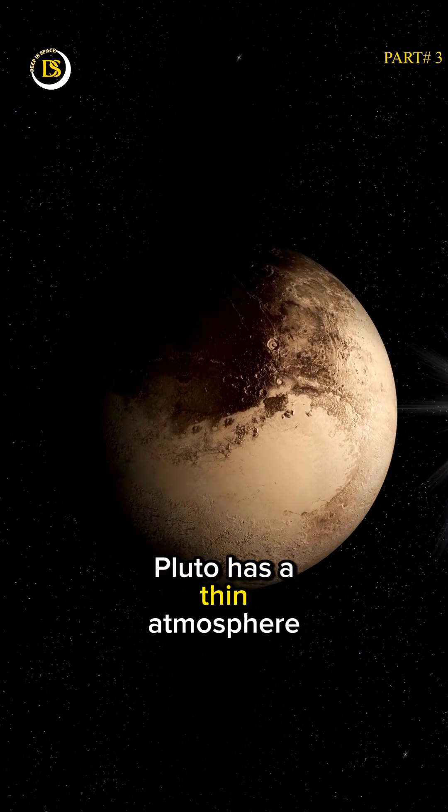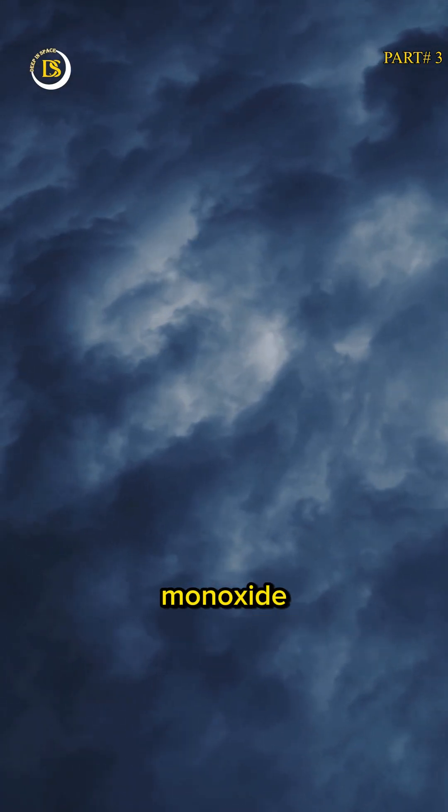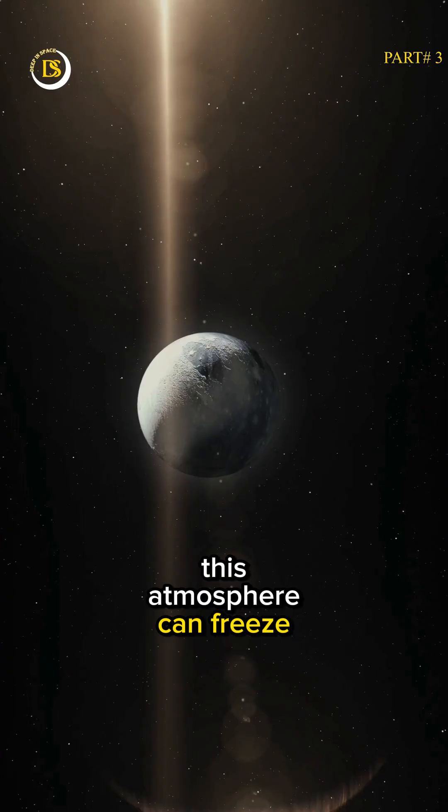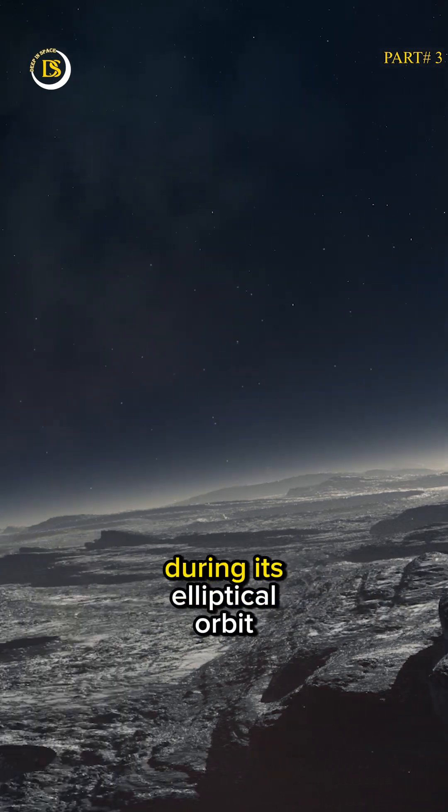Interestingly, Pluto has a thin atmosphere primarily composed of nitrogen, with traces of methane and carbon monoxide. This atmosphere can freeze and collapse onto the surface as Pluto moves farther away from the Sun during its elliptical orbit.